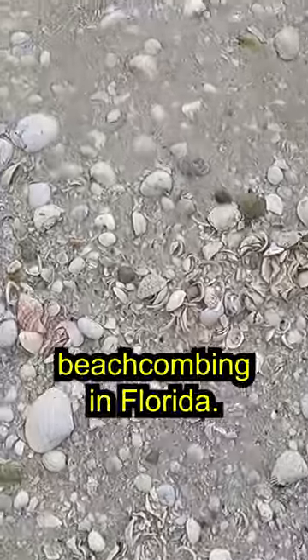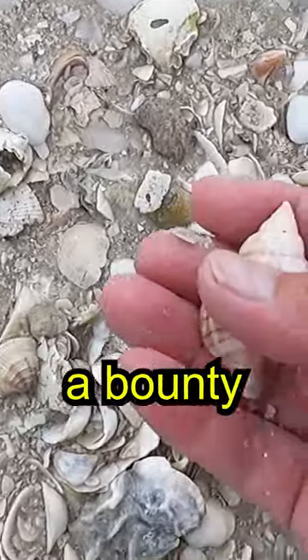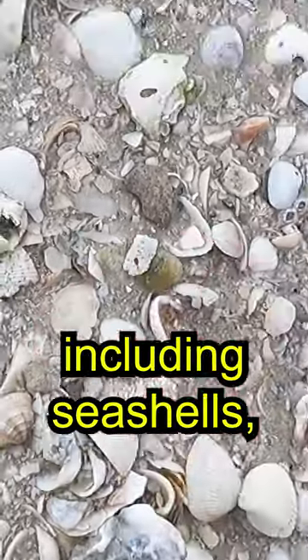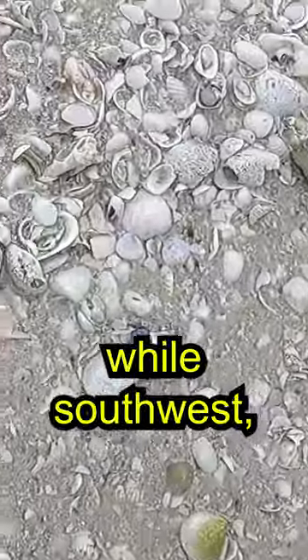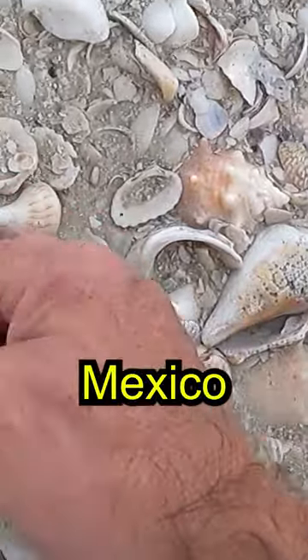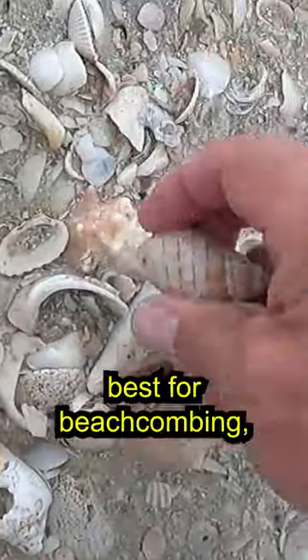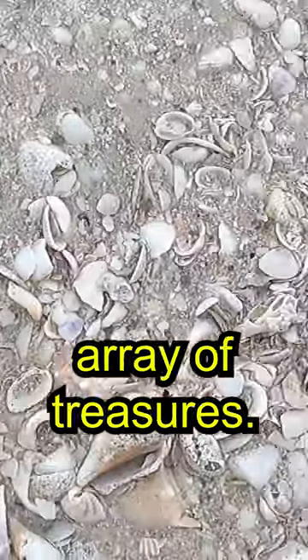Here are two things to know about beachcombing in Florida. Florida's beaches offer up a bounty of natural souvenirs, including seashells, sea glass, and sand dollars. While southwest coastal and island locations along the Gulf of Mexico are considered the best for beachcombing, visit beaches throughout the state to collect a varied array of treasures.